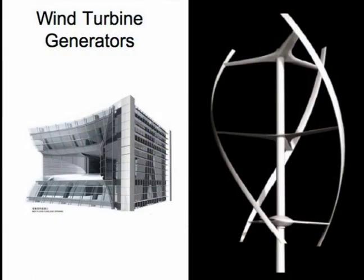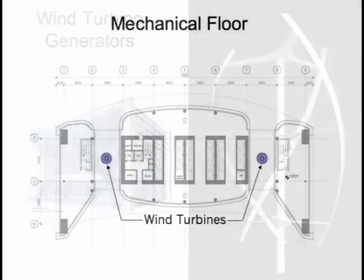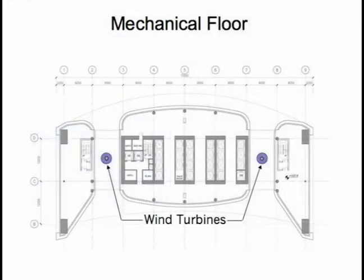We took advantage of that by putting vertical axis wind turbines within the openings. Vertical axis wind turbines were a good choice because we didn't have to worry about bird kill, and they are relatively low noise and low vibration compared to propeller-type turbines.